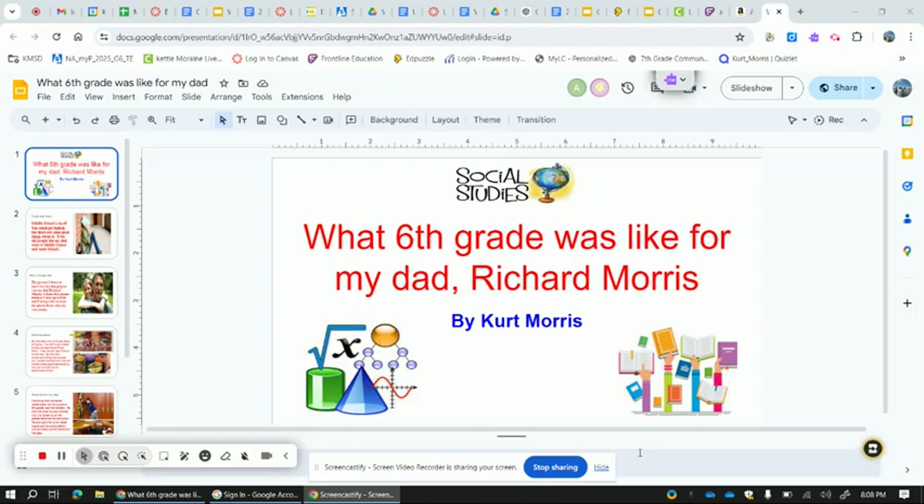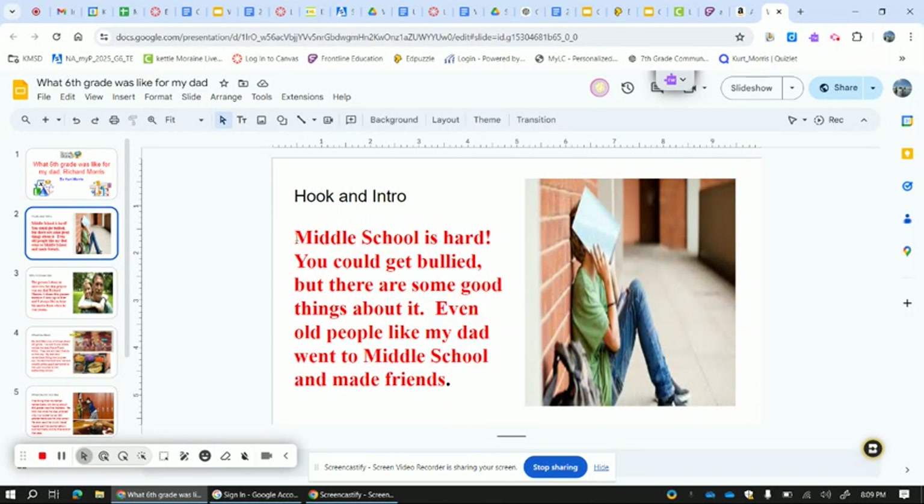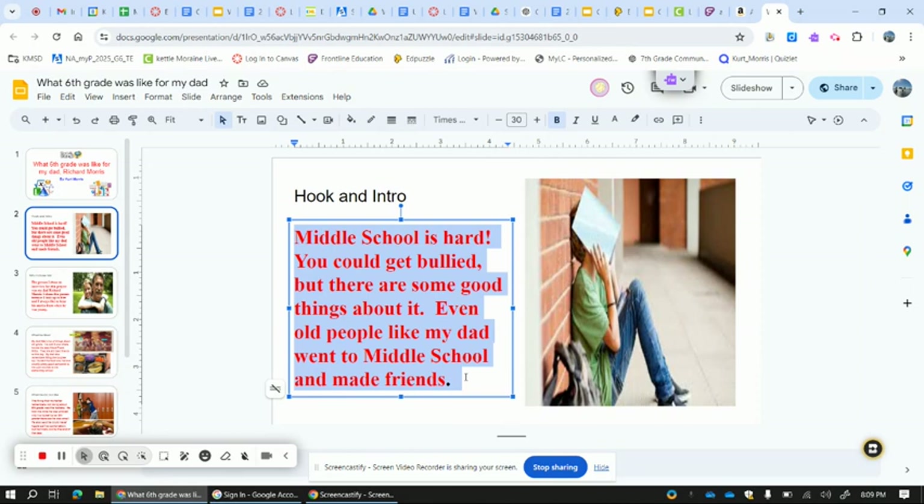So let's talk about this real quick. You are going to go and write the slide right here and write your title on a note card, so you're probably going to need seven note cards. Then you're going to go to your next card and write what you have right here on the note card, because you are not going to turn and stare at the screen as you're clicking to the next slide. You are going to be using the note cards and looking at the students and me as you were talking about your project.